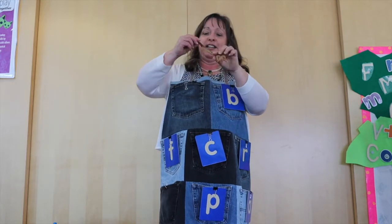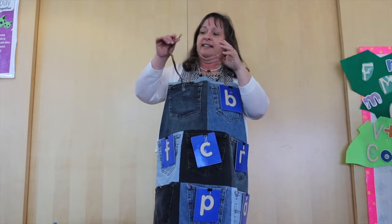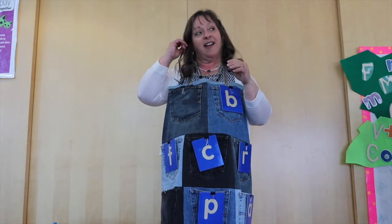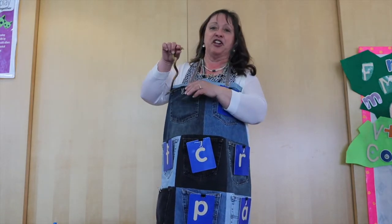Oh my goodness, look at that snake! He is very wiggly. He's having a good time.